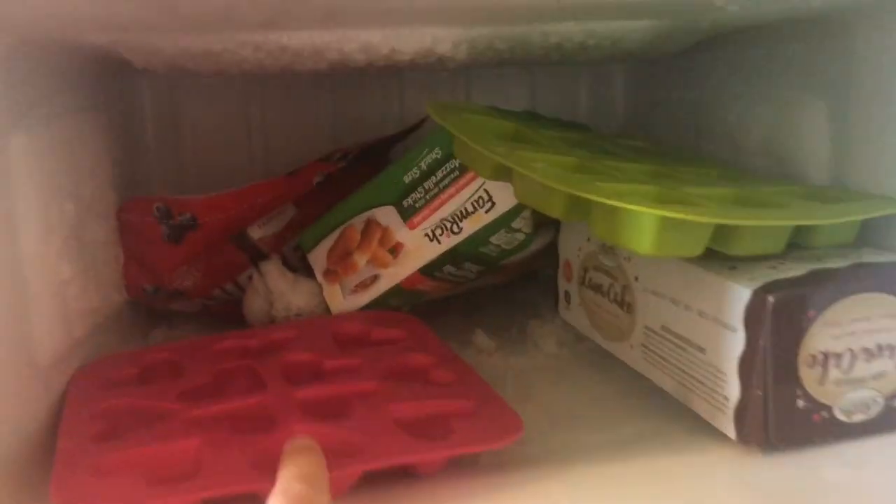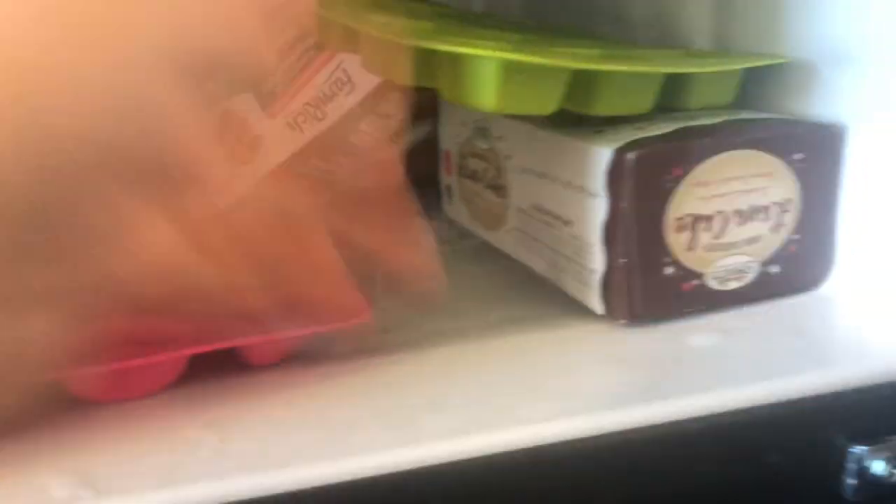And then in our freezer we have two ice trays. We have the lava cake, which is my roommate's from St. Louis, and all the yellow sticks, and the blueberries.